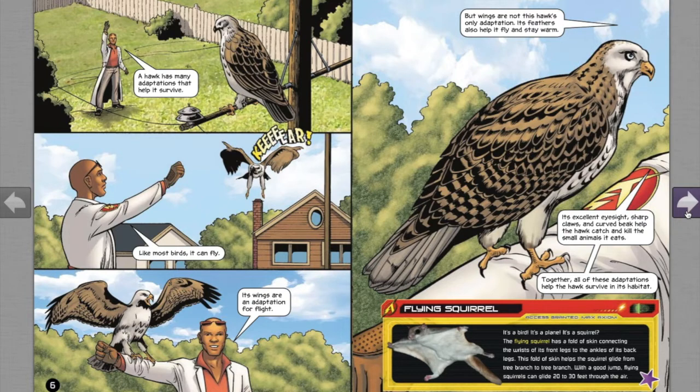Flying squirrel — it's a bird, it's a plane, it's a squirrel! The flying squirrel has a fold of skin connecting the wrists of its front legs to the ankles of its back legs. This fold of skin helps the squirrel glide from tree branch to tree branch. With a good jump, flying squirrels can glide 20 to 30 feet through the air.